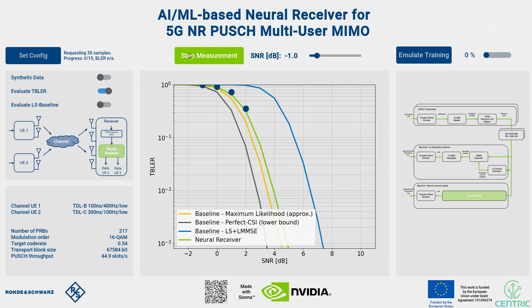The model has been trained on a very diverse urban micro channel model as specified by 3GPP, with random user speeds and random user locations. For the evaluation we chose individual channel models for each of the two users. For the first user we selected the TDL-B model with 100 ns delay spread and a Doppler frequency of 400 Hz. For the second user, the TDL-C model with a 300 ns delay spread and a Doppler frequency of 100 Hz. We could also pick different channel models as long as the characteristics are included in the training dataset.